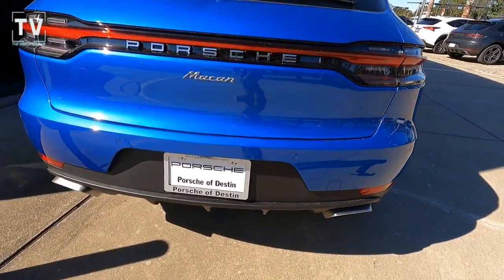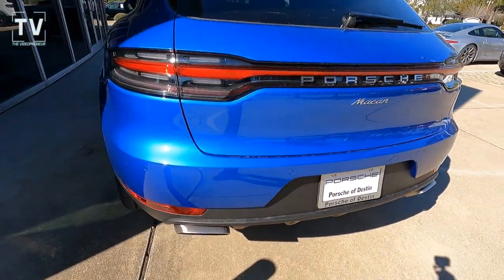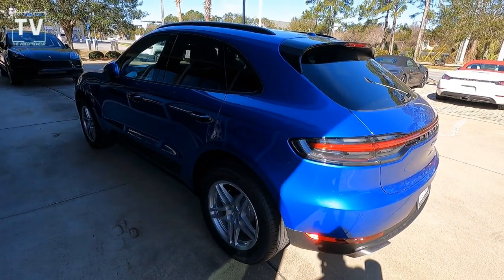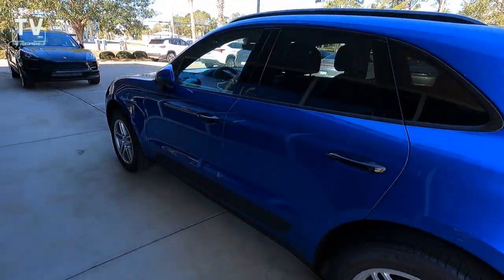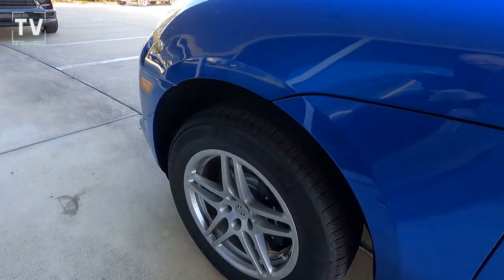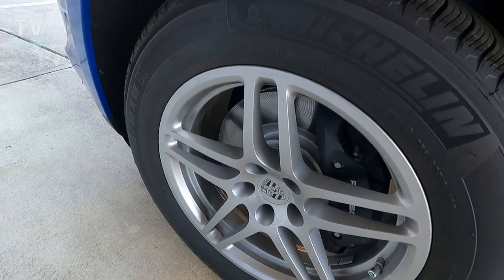Dual exhaust tips, rear wiper blade and defroster, rear washer, rear spoiler. As we slide down the driver's side, another great look at the 18-inch alloy wheels.